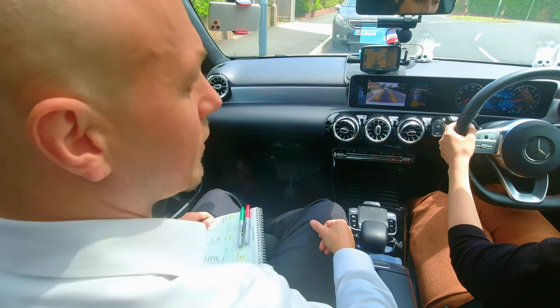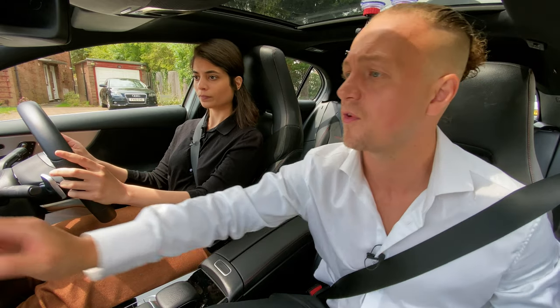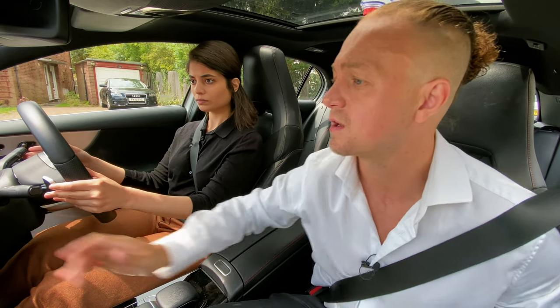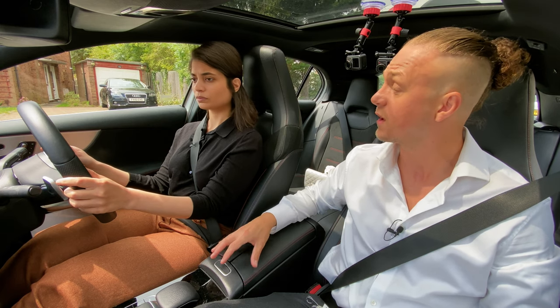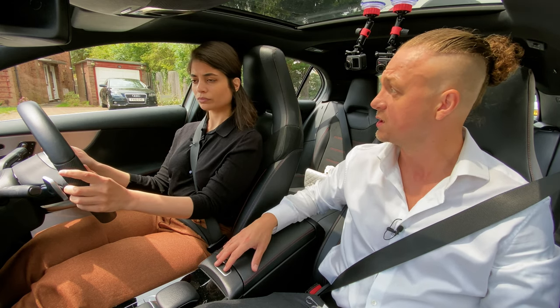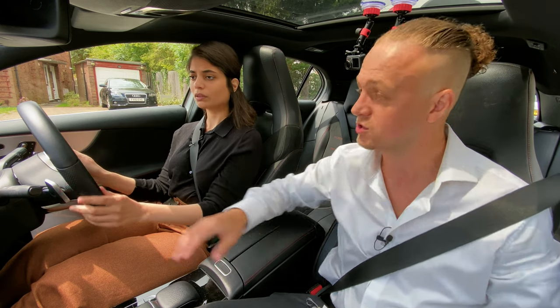Okay, that's fine. Thank you. Just so we've got enough room to move off. You can leave it in drive, that's fine. I'm just going to start the sat nav. What we're going to do now is start your mock test with the independent drive, which is quite common — you'll start most tests with the independent drive.